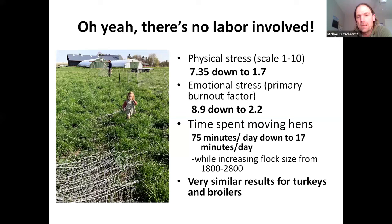Very similar results for turkeys and broilers. That 17 minutes can go even further down if you just leave your tractor hooked up to the coops. I drive mine back to the barn, but if you just left it out there, the time would go even further down, because I measured that timing from the time I turned the tractor on in the barn, drove out, and then got off the tractor. That's 17 minutes for moving almost 3,000 birds — a lot of time saved with my kid.